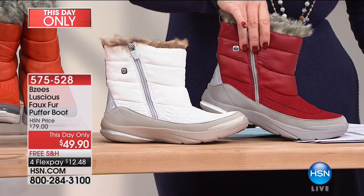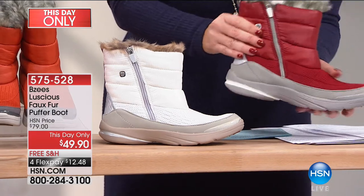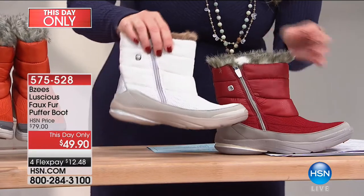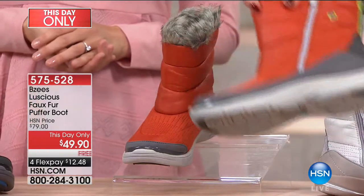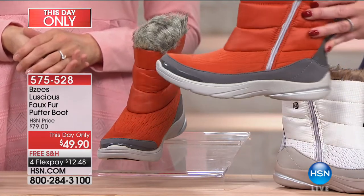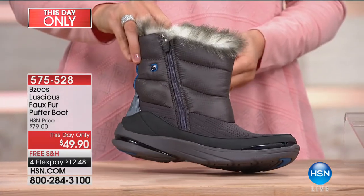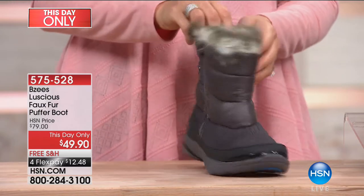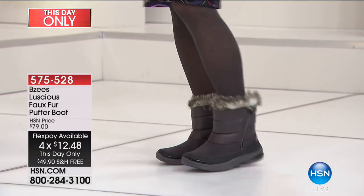When we launched it on dot-com last night at the This Day Only price, we'd already sold almost 200. Here's our beautiful red — it's a deep, rich red, very close to being like a dark lipstick red color. Then we have the white, which I adore. We call this one rust, but I will be honest with you — it's an orange, a dark orange. And then we have the gray, which would be your most neutral. They're $49.90, on FlexPay for $12.48 or under $10 if you have your HSN charge card. Medium or wide width available, but we have only about 900 left — the rest are very limited.